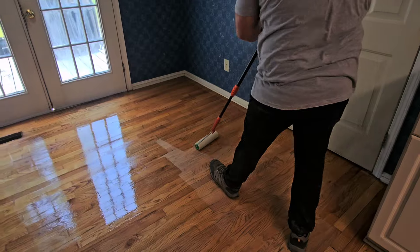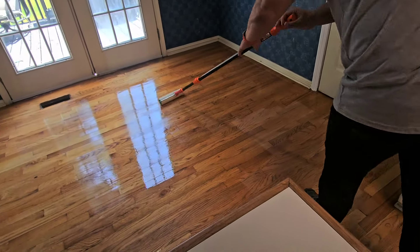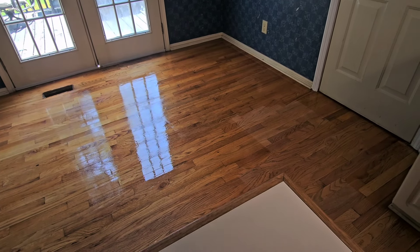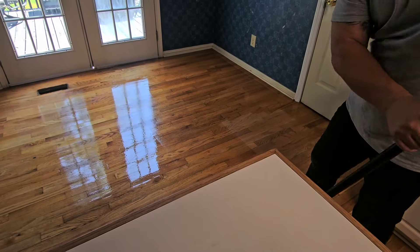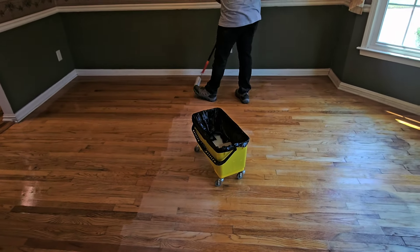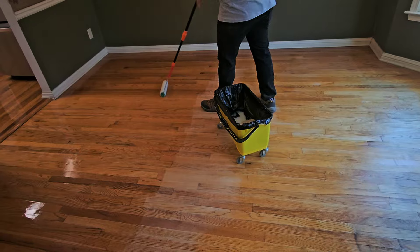Just smooth it out. Now what I want you to do is get some more finish on your roller — you see a little drop spot right there? You just get some more finish on the roller and hit those drop spots a little bit more. That's when your roller starts running out of finish. Right here? Yep. Not too dry, because you're smoothing it out, but definitely get some more finish.